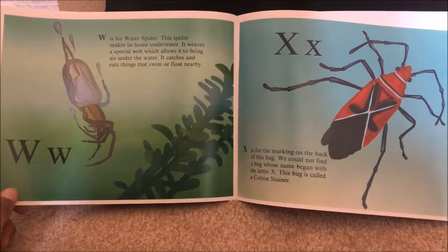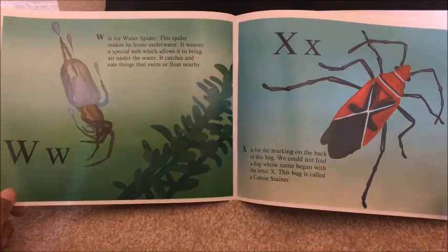X is for the marking on the back of this bug. We could not find a bug whose name began with the letter X, but this bug is called a cotton stainer.